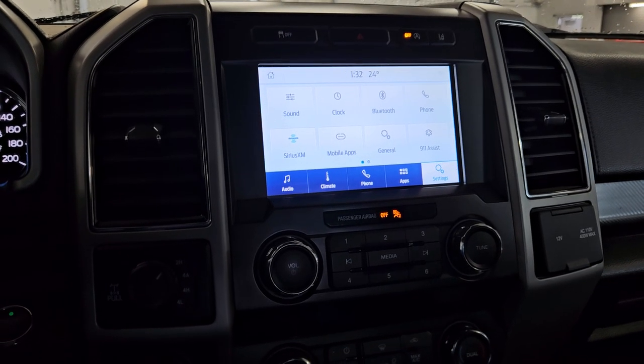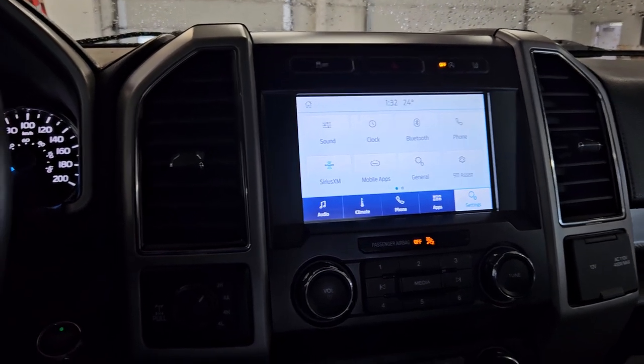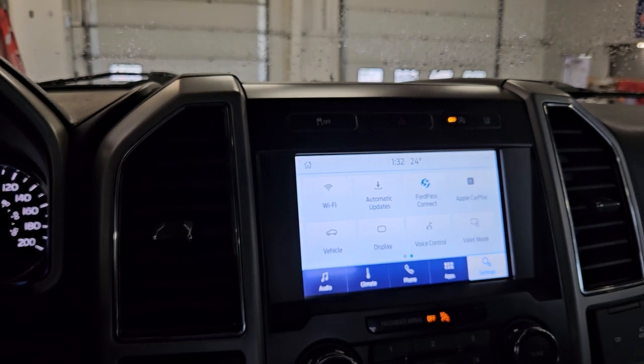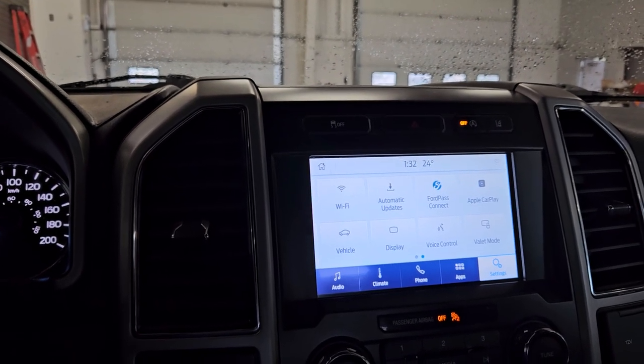As we look ahead, you'll see we have many options available, such as Bluetooth, phone, Sirius XM, mobile apps, 911 assist, Wi-Fi, Ford Pass Connect, Apple CarPlay, display, voice control, and valet mode.